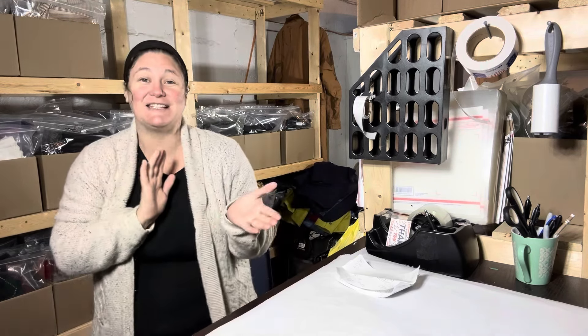Hey friend, welcome. I'm Jen. I'm a part-time online clothing reseller, which means I go to thrift stores, I buy used clothes, I take photos of them, I list them on eBay and Poshmark and hopefully sell them for a profit. Today is Wednesday, February 7th, so these are items that sold yesterday.